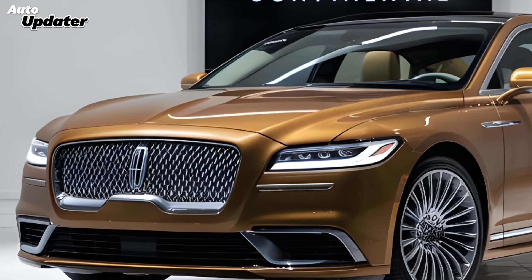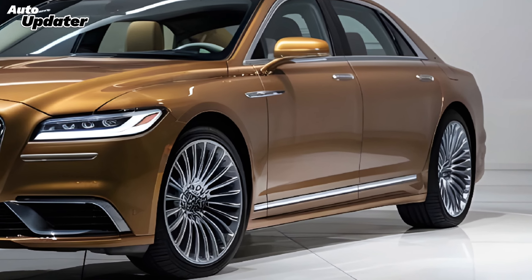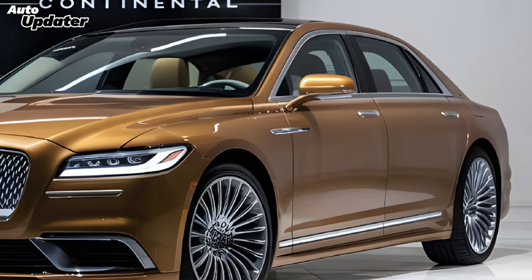Expect chrome or black accent packages to really let you personalize your ride. There are also rumors of a panoramic sunroof for an even more luxurious feel.